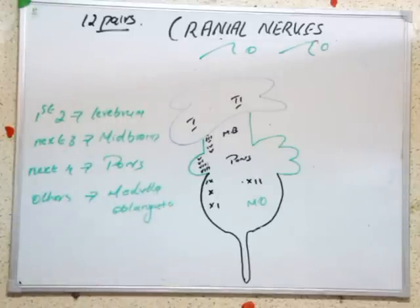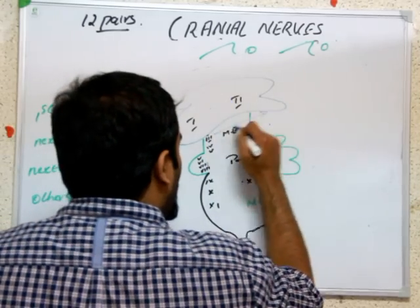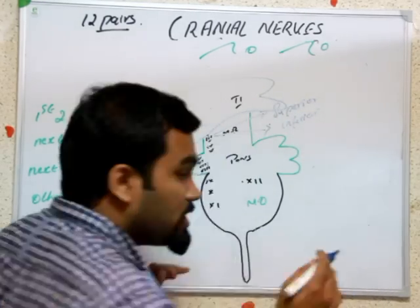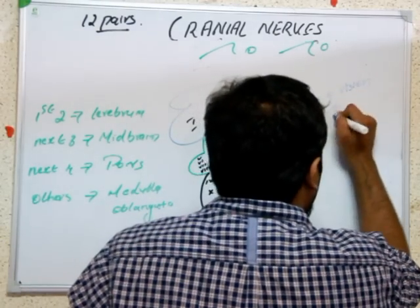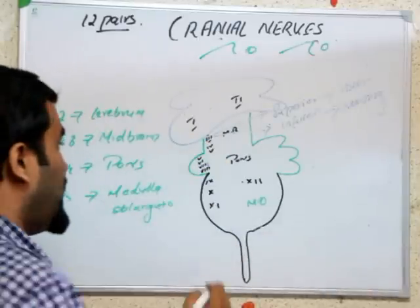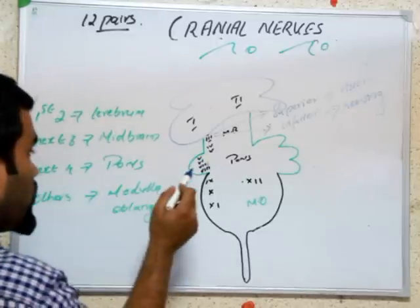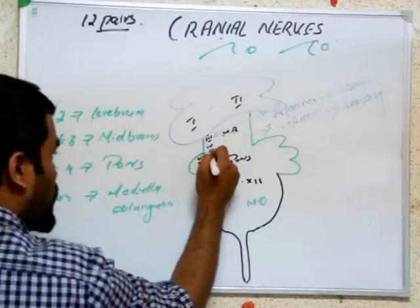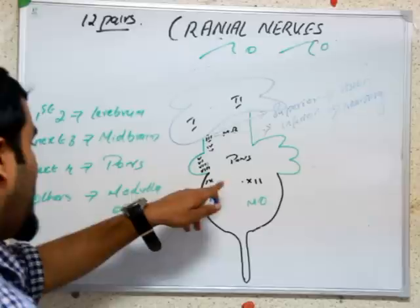To summarize locations: first two in cerebrum, next three in midbrain, next four in pons, and others in medulla oblongata. Also remember that the third cranial nerve has two nuclei - superior and inferior. Superior is for vision and inferior is for audition or hearing. The fifth cranial nerve is a repeating one - one nucleus is in the midbrain and another is in the pons. So the next four starting from five through eight are in the pons, and nerves eight, nine, ten onwards relate to taste nuclei helping in taste sensation.